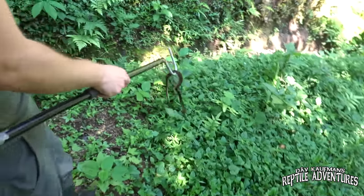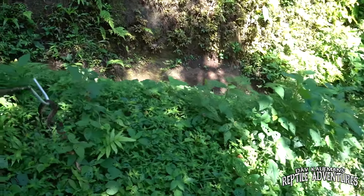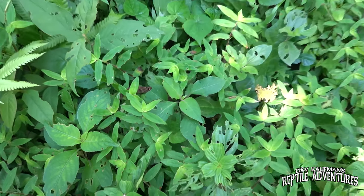This little fer-de-lance has been really good and really patient with us. He was heading that direction and that's exactly where we're going to let him go. See you later, little buddy. What a cool find.